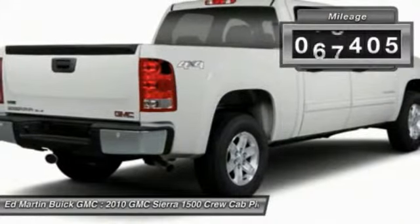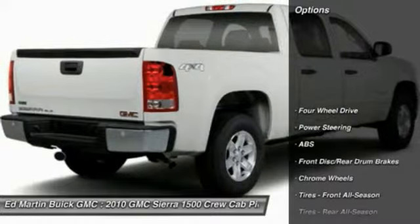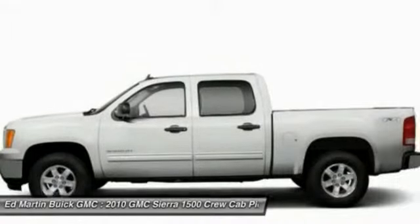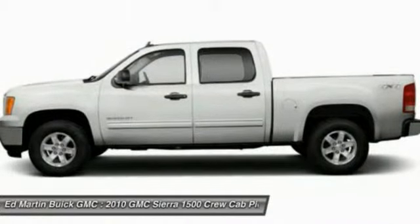This vehicle has less than 80,000 miles. Here are some of this vehicle's great options: traction control, stability control, anti-lock braking system, air conditioning, driver airbag, adjustable steering wheel, power steering, cruise control, keyless entry, 4-wheel drive.